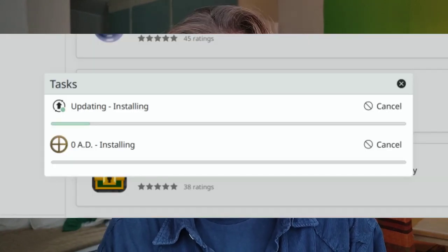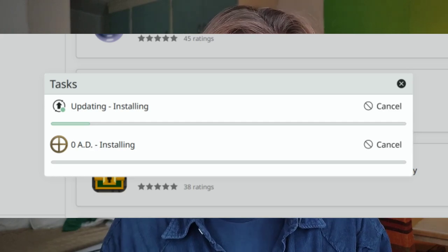Another improvement to Discover is the task progress page. Up until now, for some reason, the background of the little pop-up that shows you the progress of each task that Discover is running — like installing various apps — was blue, or whatever accent color you had set, which made it very hard to see the progress bar, which is also blue or your accent color. Now it's white, so it's much easier to actually see how much progress is going on.